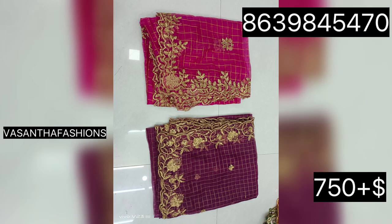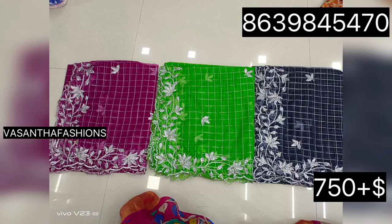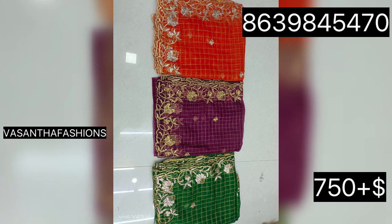We also have cut-back work in fabrics — in chiffon, in georgette, everything. We have a lot of different types. This is just $750 plus shipping.